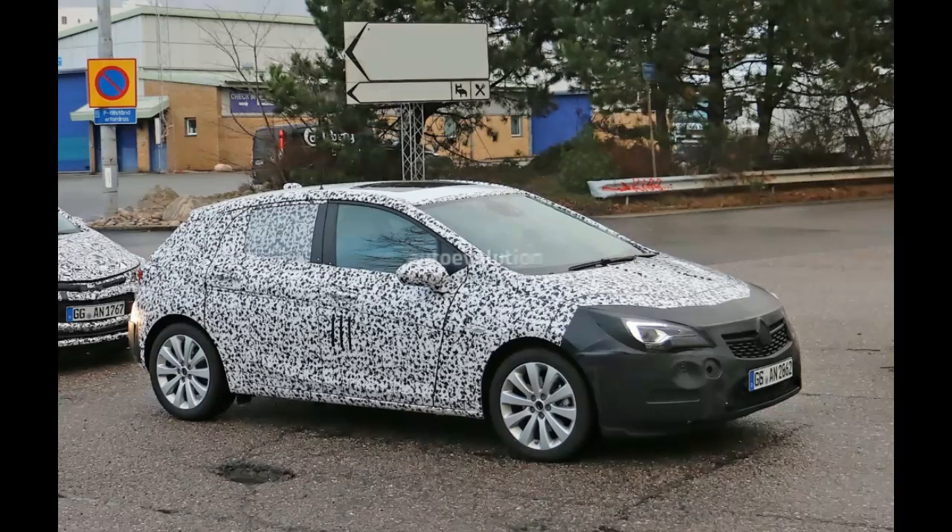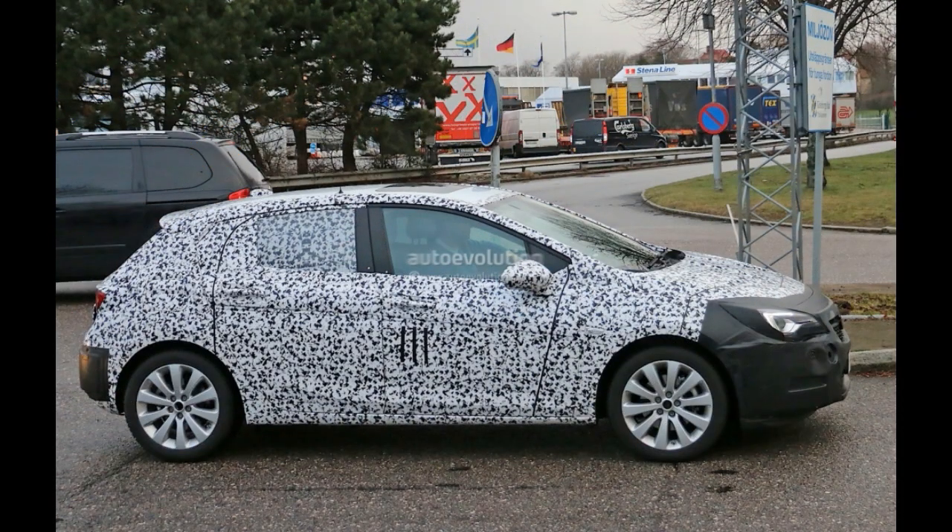As you can see from the attached spy photo gallery, the apparently bigger Astra K will adopt reverse boomerang-shaped tail lamps, a more dynamically styled front fascia, and pretty much the same overall looks as the J.